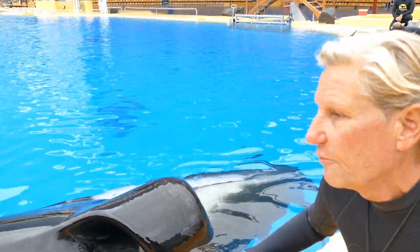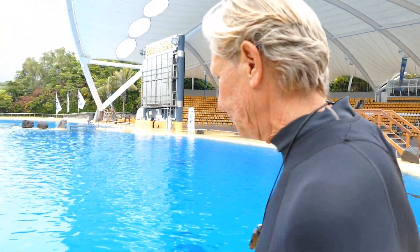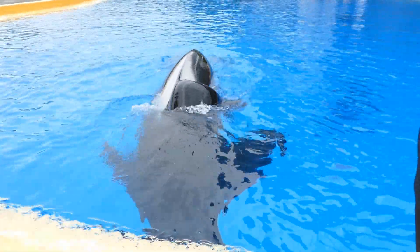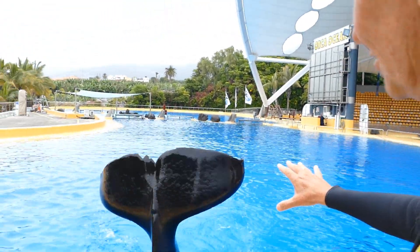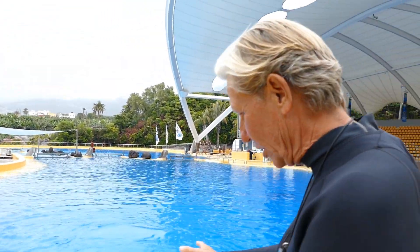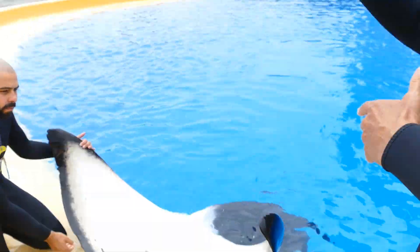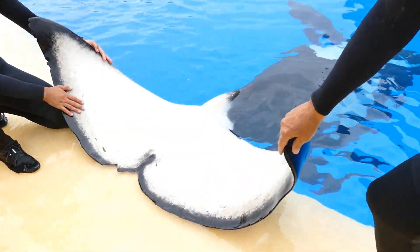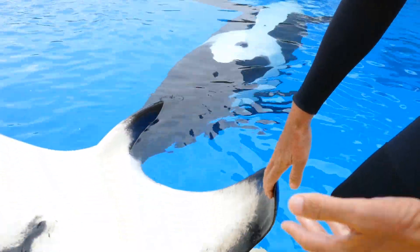Let's take a look at Keto's tail flukes. You can see they're going to be a little bit different. These are very large, flat tail flukes. This is the powerhouse of Keto, and with this movement going up and down, you can get this animal that's nearly 4,000 kilos up and out of the water — it's really impressive. You can see that he has a very unique curvature to his tail flukes. Again, completely normal, and it's just a characteristic of Keto.